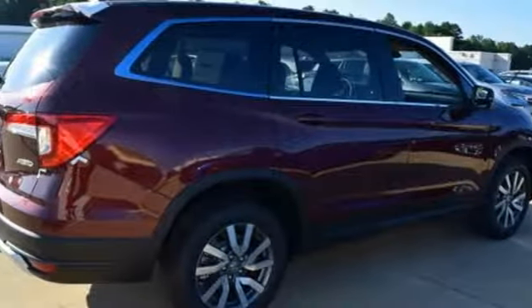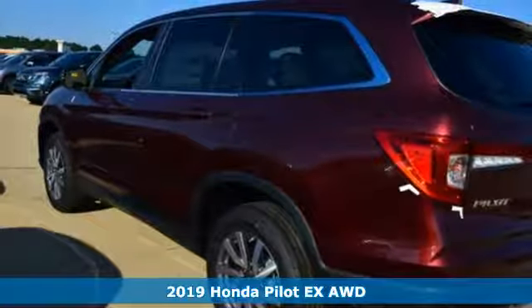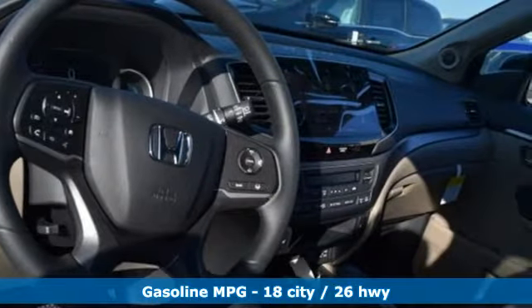It's a new 2019 Honda Pilot. Style runs in the family, and watch the family run to pile into this roomy Pilot. You'll look forward to every drive with features like these.